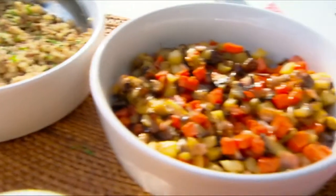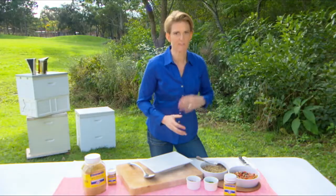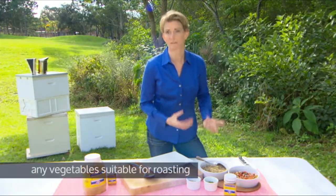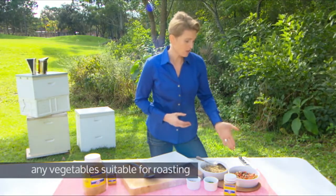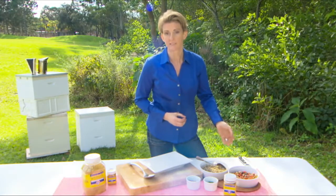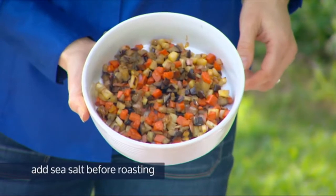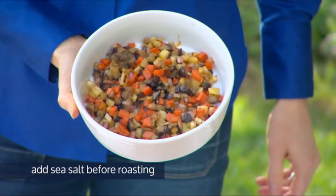The next part of the dish are my roast veggies. I've just popped my head into the fridge and found whatever I've got left over that's great for roasting. I've chosen some aubergine, some parsnips, some carrot and some leeks. I've chopped them up into small little pieces and put some sea salt over them into the oven and softly roasted them.